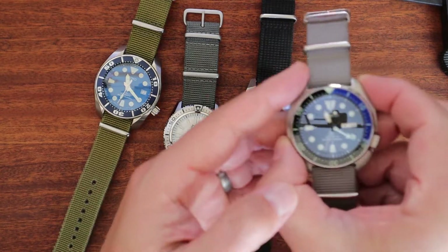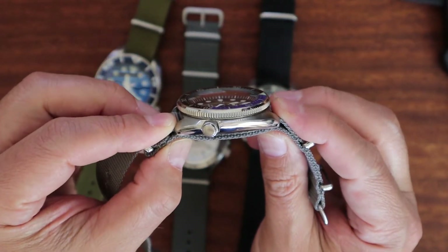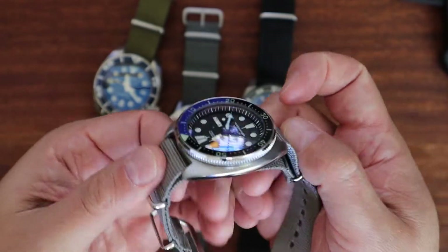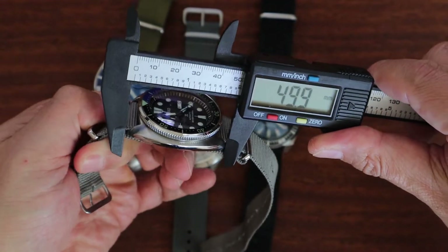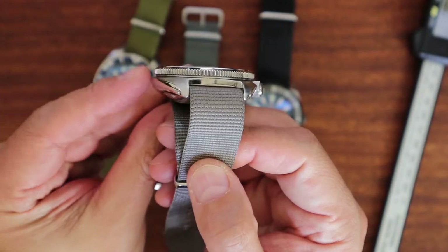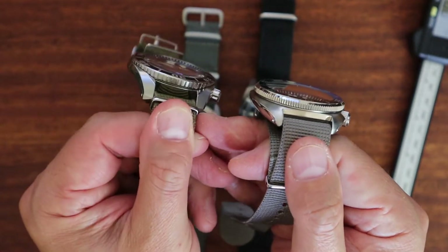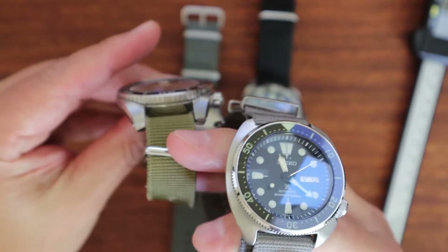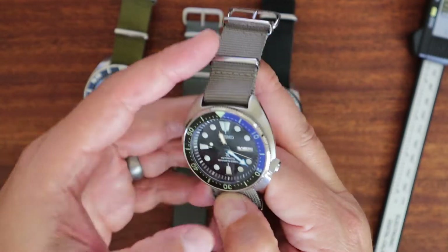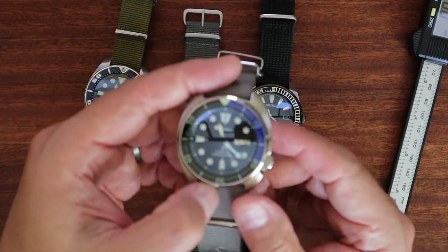Now I'm going to talk about the Turtle — turtles are a dime a dozen and I've owned several over the years. This is also a 44 millimeter case but it doesn't wear like a 44 because the lug distance is about 47.5 millimeters. It's a cushion-style case, super comfortable on the wrist because of those cutouts underneath the case. You'll notice all three of these have four o'clock crowns, which makes them very comfortable so the crown doesn't dig into the top of your hand.